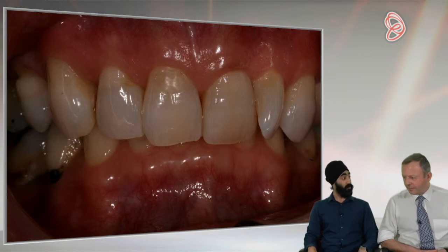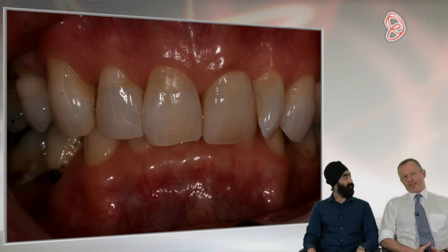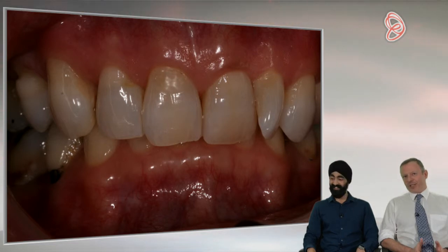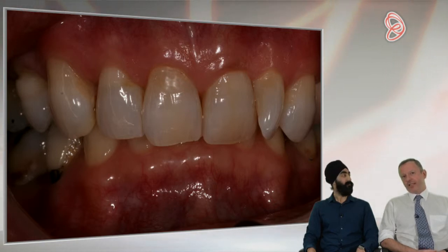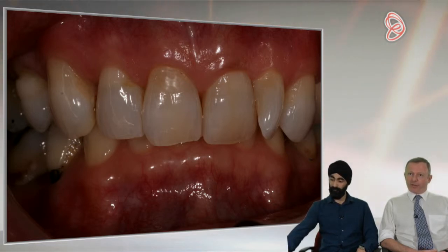Ken, can you describe the case that we've got behind us at the moment? It's quite amusing how this has turned into a whole case discussion, because originally I just wanted to show a couple of clinical procedures which I hadn't seen filmed or discussed in the dental literature or videos. This was one case — it's a lady who was in her early 50s and had a few complaints, except she noticed a little bit of roughness on the inner aspect, or palatal aspect, of the upper right three.